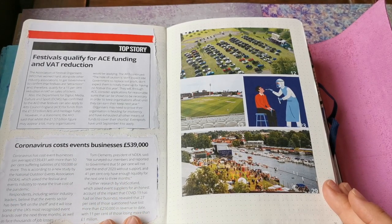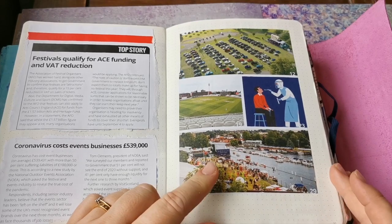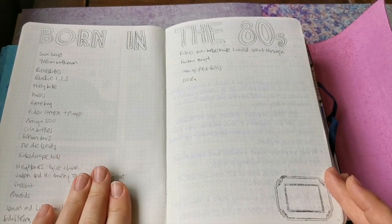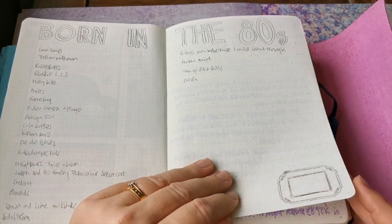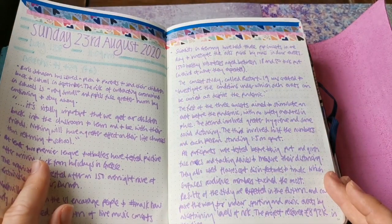Coronavirus costs event businesses £540,000 on average apparently. I was doing a bit of brainstorming before I did the 80s spread in the Journaling Through the Ages - these are some other things that I remembered from the 80s, which is the decade I was born in.